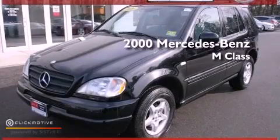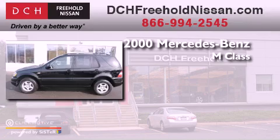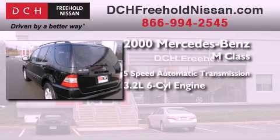This is a 2000 Mercedes-Benz M-Class. This crossover has a 5-speed automatic transmission, a 3.2-liter V6, and 4-wheel drive.